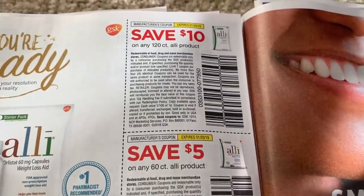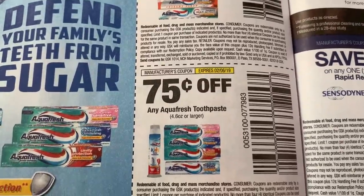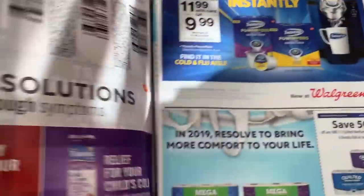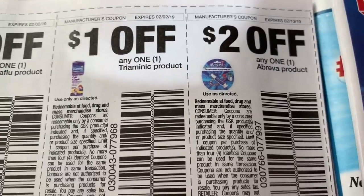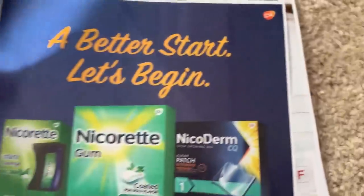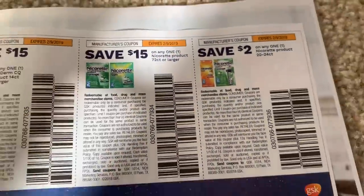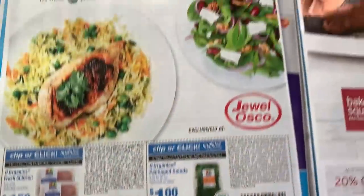We have a dollar toothpaste and a 75-cent toothpaste coupon. Sensodyne Pro Enamel periodontics. And I'm just going to zoom through these. Here are our Excedrin coupons. These are some regional Jewel coupons if you have a Jewel store.